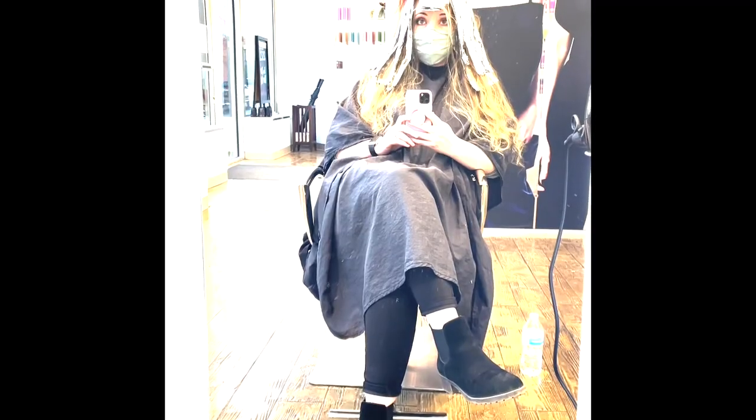Hey guys, it's Mallory, welcome back to my channel. My hair looks different because I did get it done yesterday, so it is more blonde. I have a couple clips from that so I will show you.